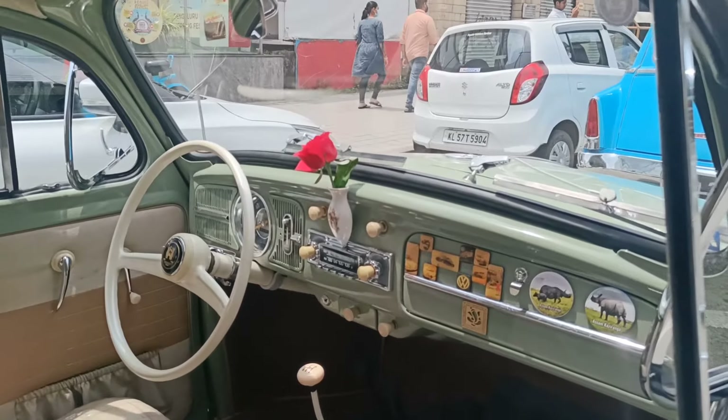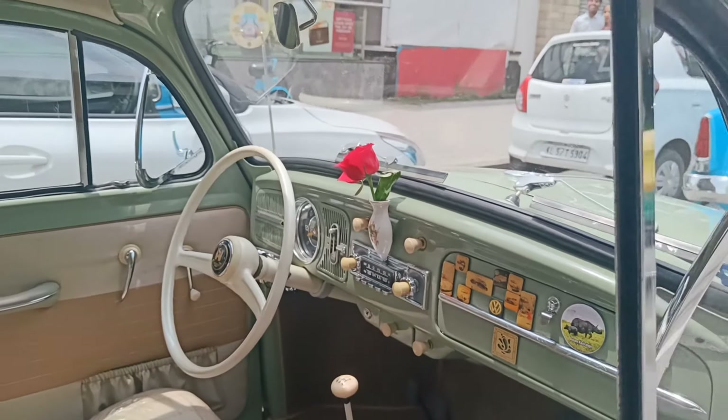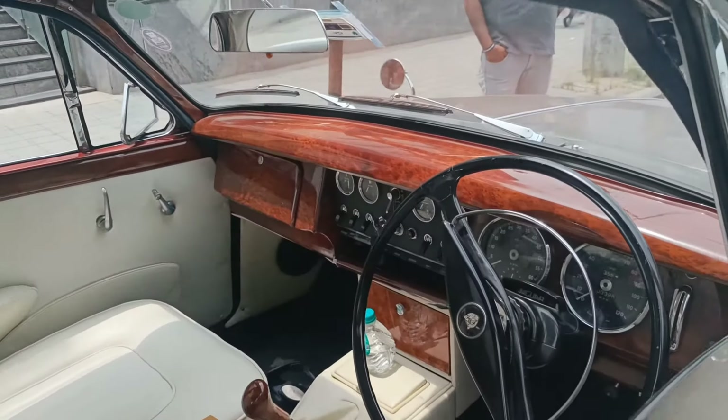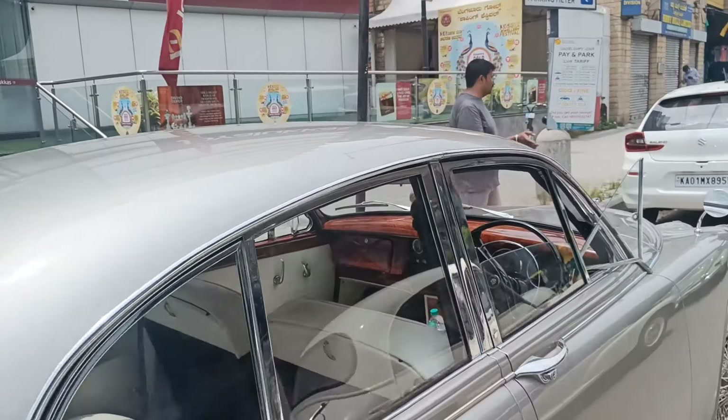Look at the badging on the dashboard — this is one of the cleanest, cleanest Volkswagen Beetles. Look at the radio — vintage radio. Oh my god, this is so clean, beautiful. I've seen this for the second time. Look at the interior — woodwork — and the key is still there. That's gorgeous.